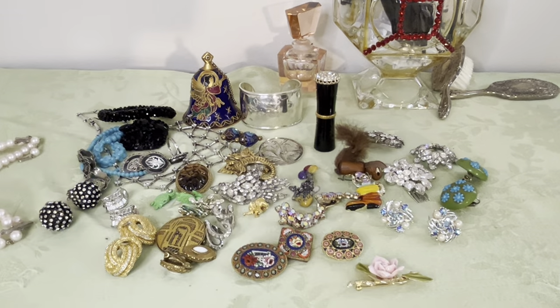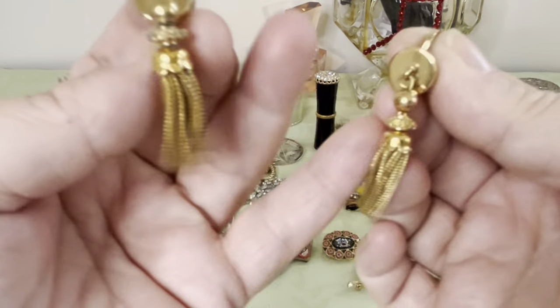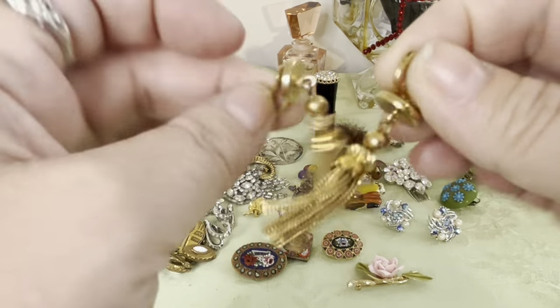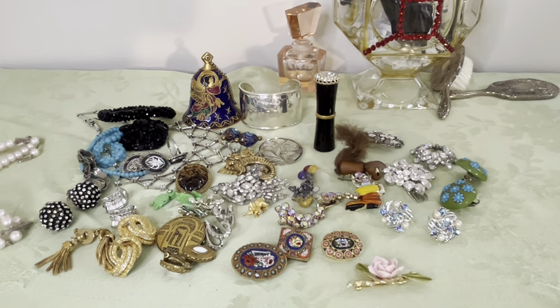These are Monet book pieces — I know that because I've sold the necklace and earrings in the past. I picked these up — I had one and found the other. They have the Monet tension clip — a little cha-cha going on — gold triple-plated earrings.